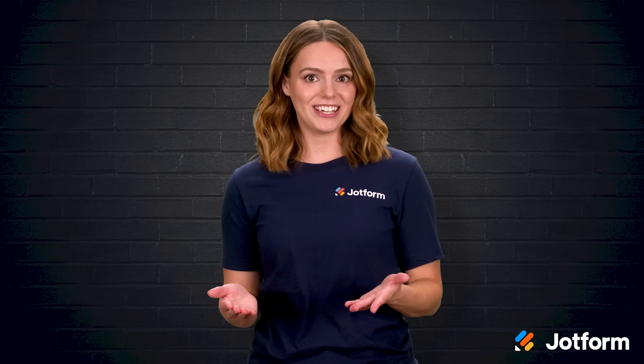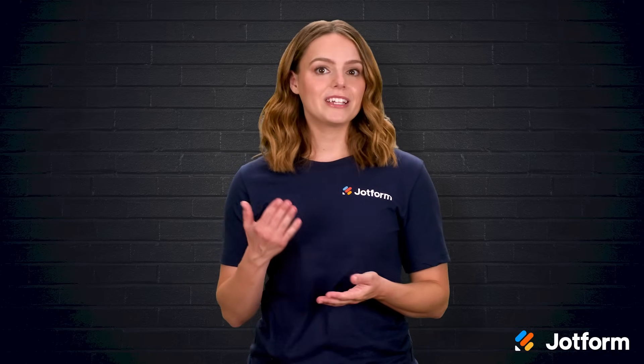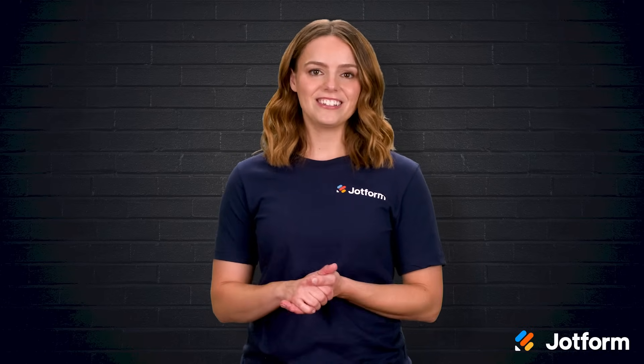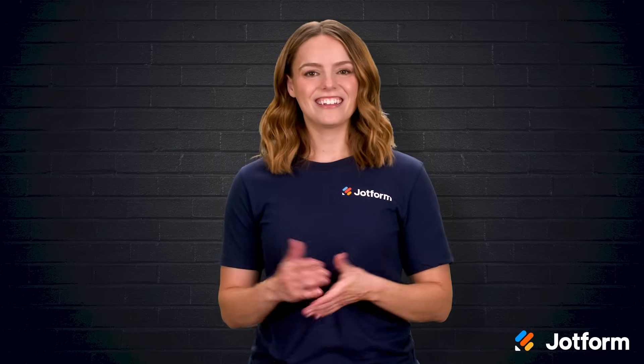Have you ever wondered what's really happening behind that friendly little chat window that pops up the moment you land on a website? Ready to see how a single conversational tool can transform service, marketing, and even research? I'm Sissy with JotForm, and in this video we will break down exactly what a chatbot is, how it works, the different kinds available, and the best ways to put one to work for your organization. Let's jump right in!